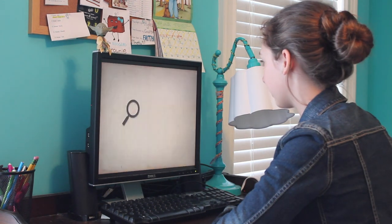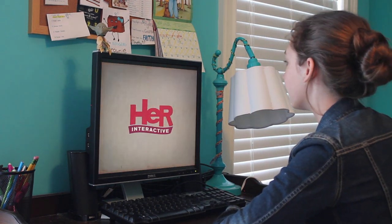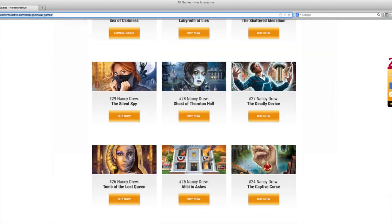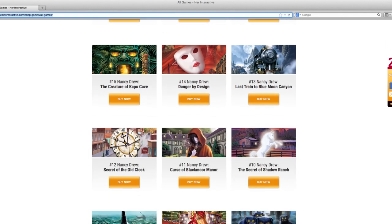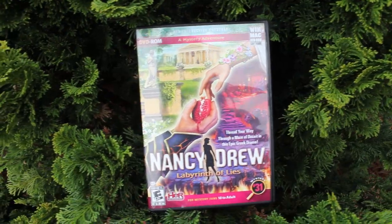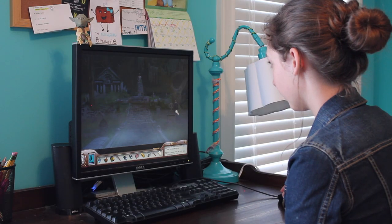Today we'd like to introduce you to Her Interactive, the company that's bringing Nancy Drew to life on your screen. Her Interactive currently has 31 mystery games and two dossiers, with a new game coming out this May. Today we're going to review three of their latest games and show you just how cool Her Interactive is.